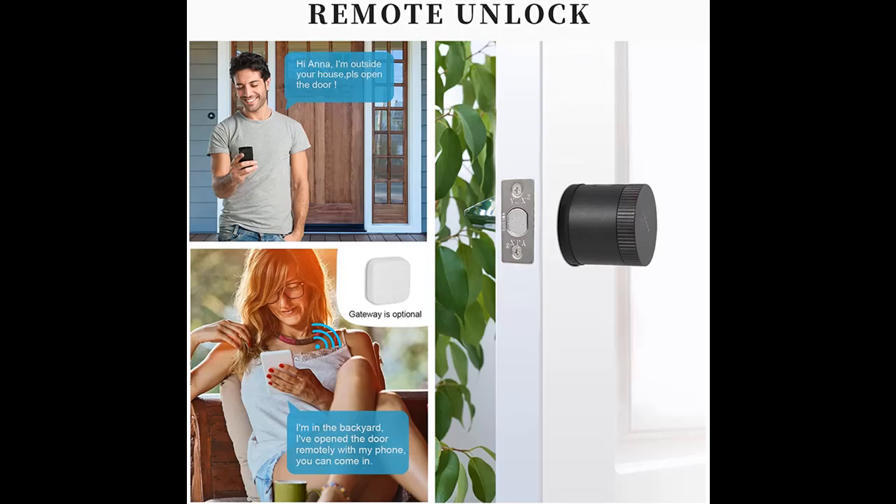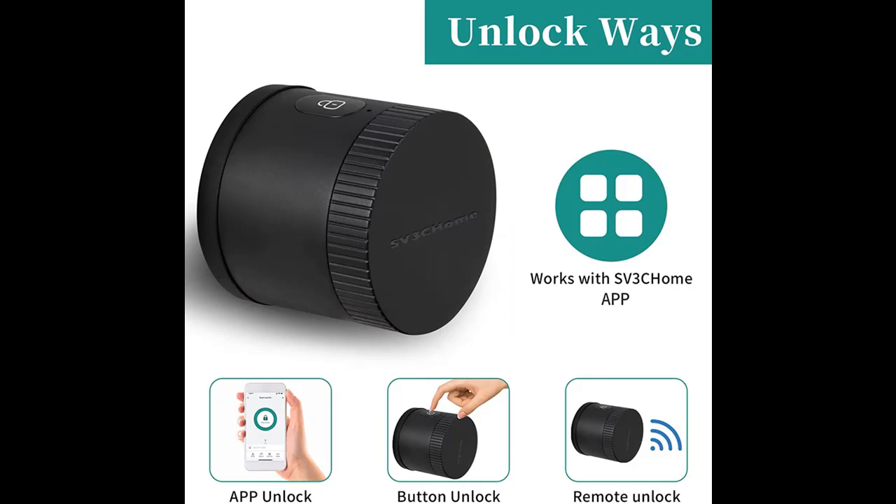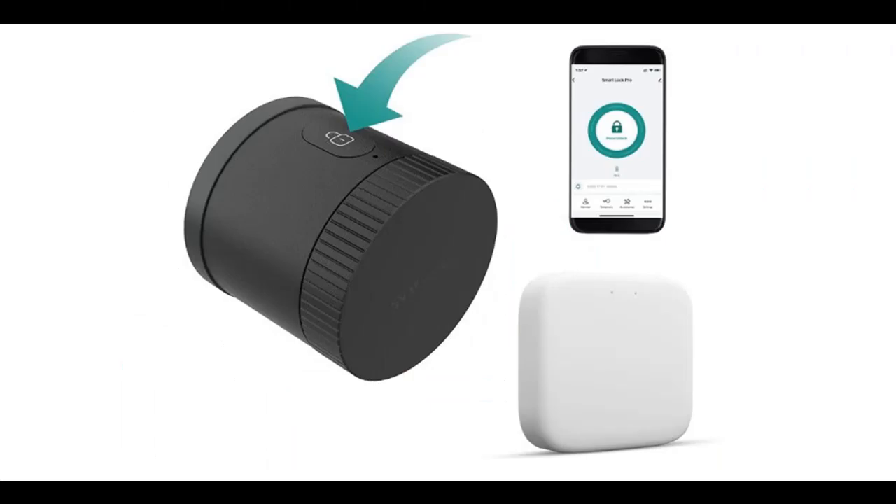In addition, you can press subscribe and press the bell — select 'All' — to get instant notifications of all future uploads.